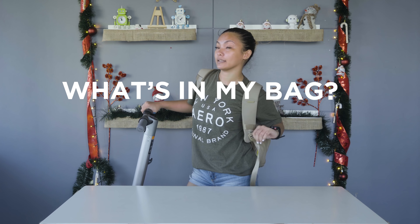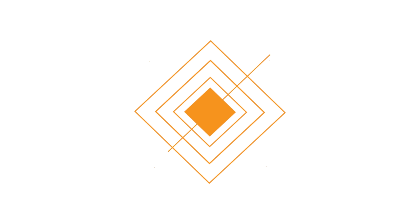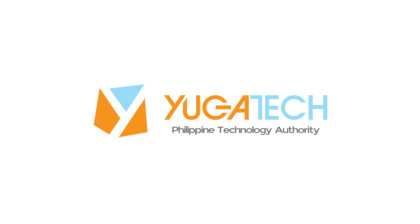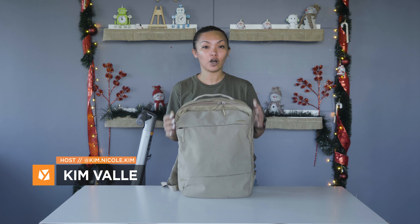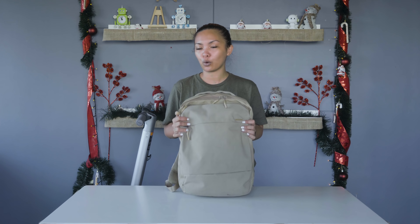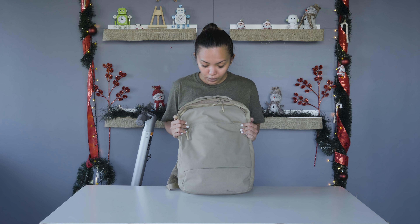Hello, so what's in my bag? Some of you saw my backpack on that Honor 8x video Christmas challenge that we did a couple days ago, and some of you are wondering what's in my bag. So I'm gonna show you guys what tech items or gear I carry around on a daily basis.